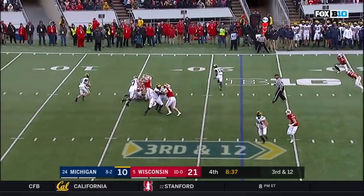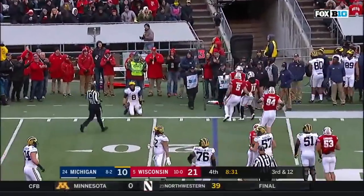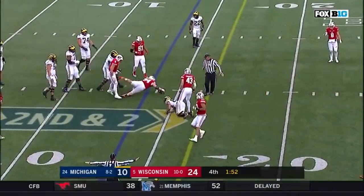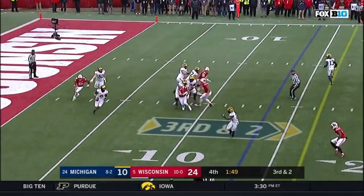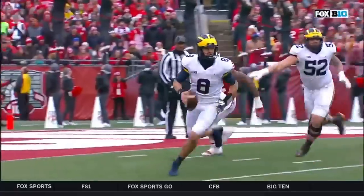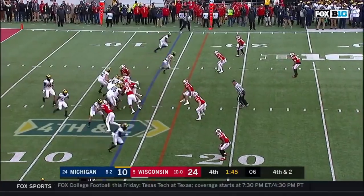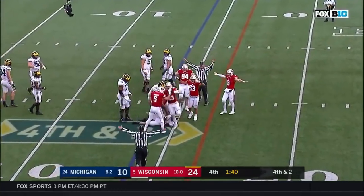O'Korn dances out of the pocket, tucks it, and goes down to the line of scrimmage. O'Korn over the middle — incomplete. Third and two — O'Korn dancing out of the pocket, and O'Korn is just leveled. O'Korn in the shotgun, steps up in the pocket — and will not get it. Conley again.